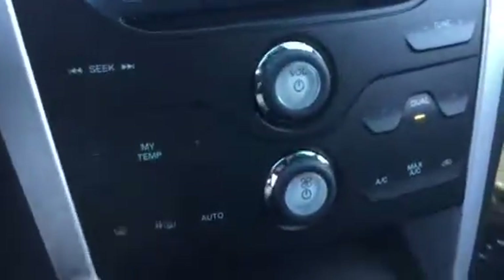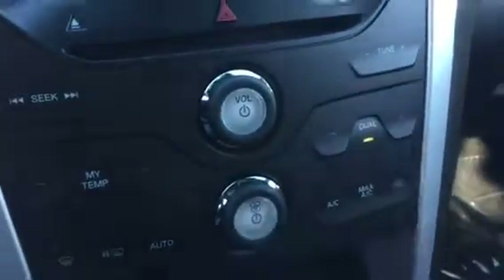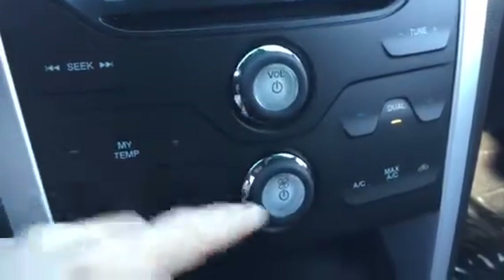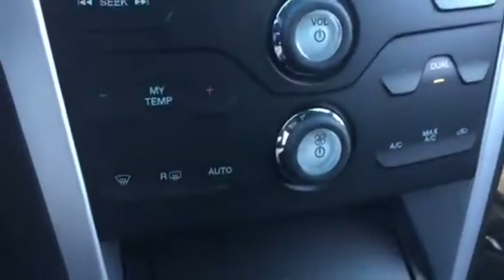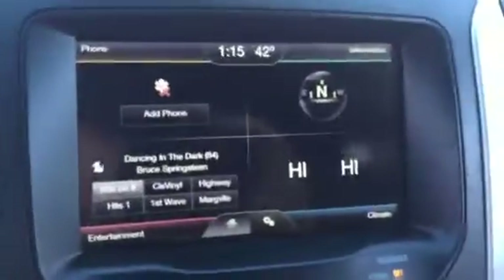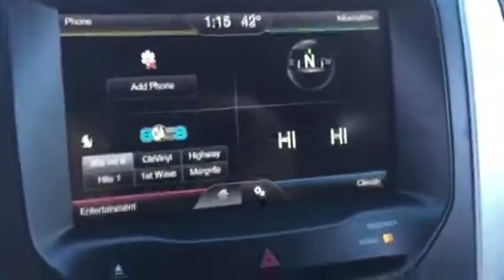You also have physical soft-touch buttons for your driver temperature, your passenger temperature, max AC, circulation, your fan speed, rear window defroster, your front window defroster, those kind of things. And then your MyFord Touch gives you your rear view camera, backup sensors, all kinds of stuff like that.